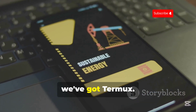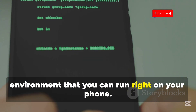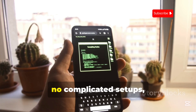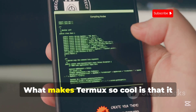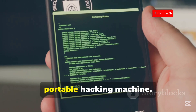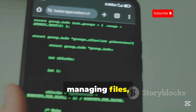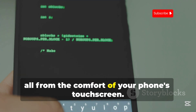First up, we've got Termux. It's a terminal emulator and Linux environment that you can run right on your phone — no rooting, no complicated setups, just pure Linux power in your pocket. What makes Termux so cool is that it basically turns your Android device into a portable hacking machine. We're talking about running scripts, managing files, and using all sorts of command line tools, all from the comfort of your phone's touchscreen.